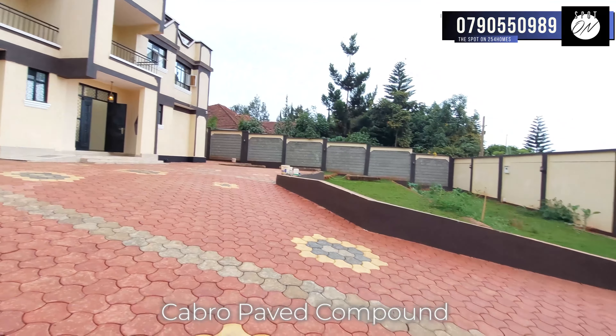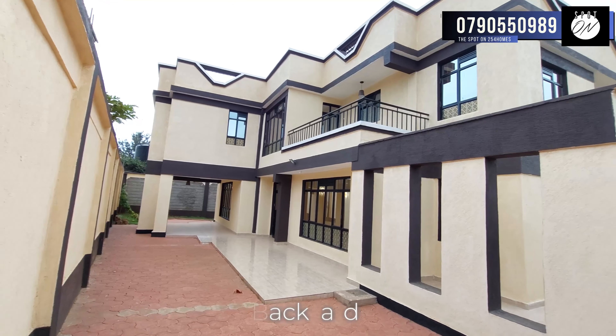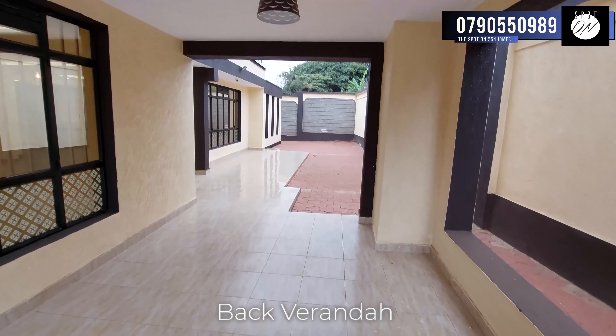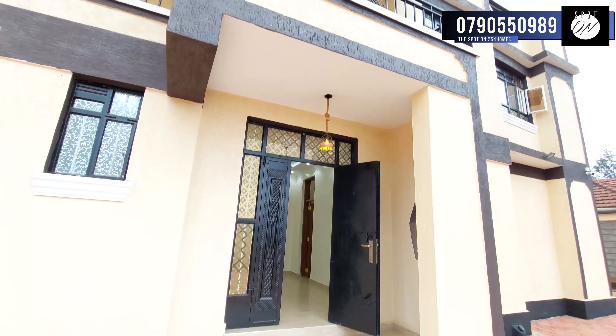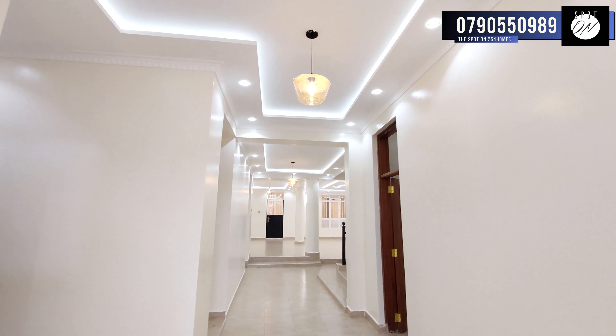A gatehouse, which is also the detached servants' quarters, further adds a layer of protection to your haven. On this side we have a green lawn area. Let's take a walk around the house and see what else we have in the compound. For your convenience there's a separate laundry area, ensuring your chores remain discreet and organised. At the backyard we get to have another magnificent view, giving a different perspective of the house. Here we have a veranda that can be accessed from the lounge area on the inside.